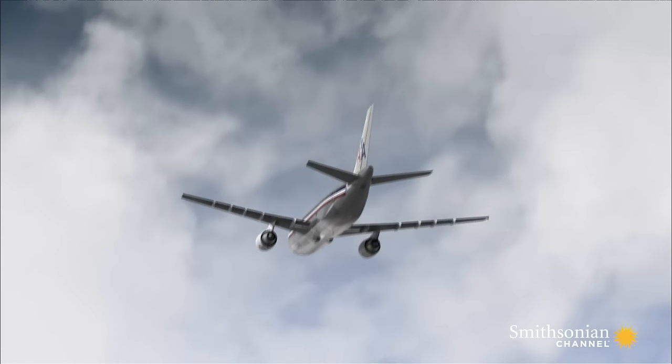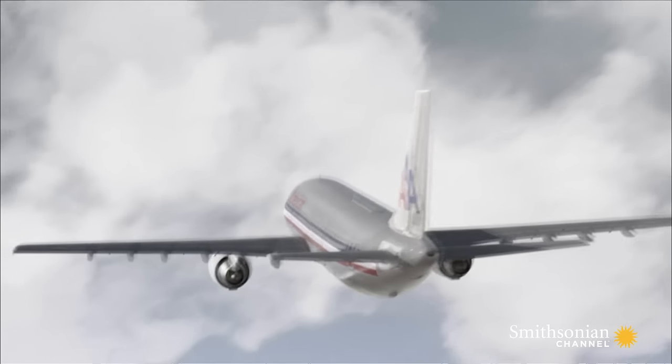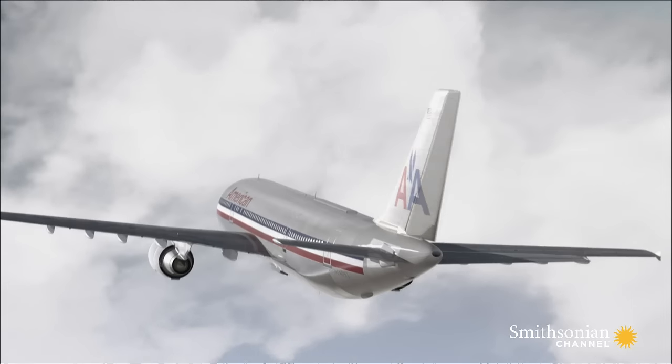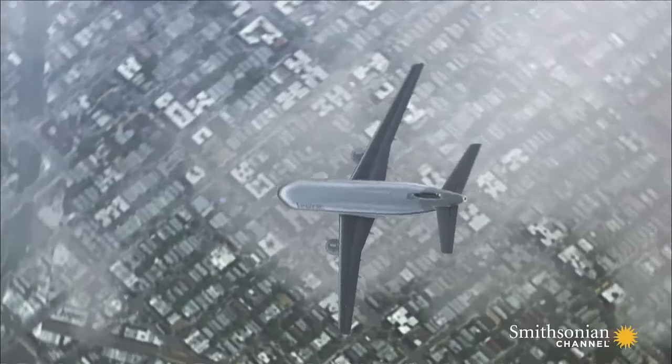He thought it was some outside turbulence or something else that was happening, and he was making opposite controls and was fighting himself. He didn't know that it was actually his own inputs that were causing the problem. The first officer's actions stressed the vertical stabilizer until it broke under the strain.